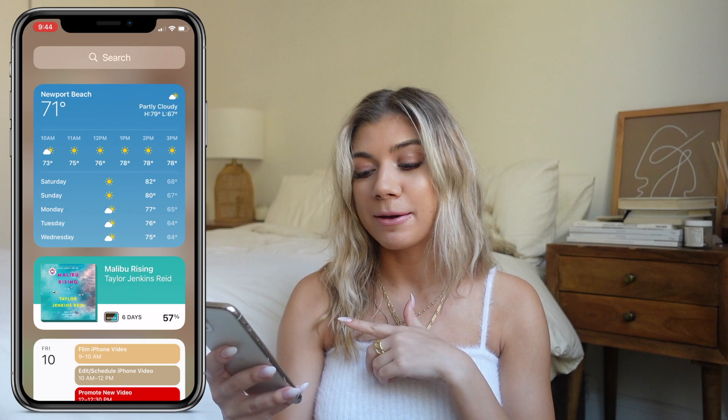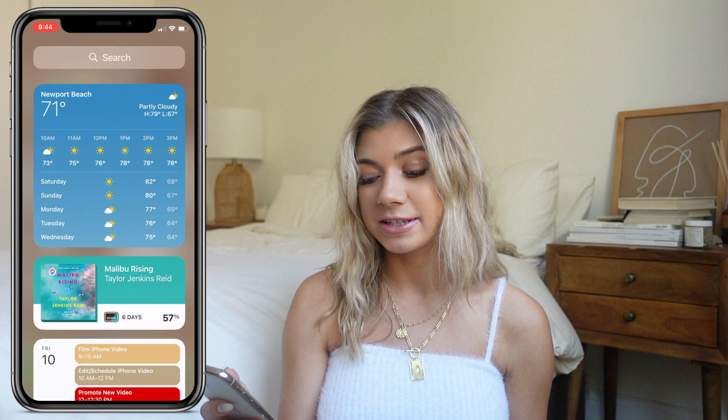The first thing on the search side is the weather widget. Then I have Libby, which is the app I use to get free Kindle and audiobooks — it's basically an extension to the library near you. I have a library card and this is how I check out and loan audiobooks and Kindle books. I'm currently reading Malibu Rising — I love that book so much, I only have six days left and I'm 57% done.